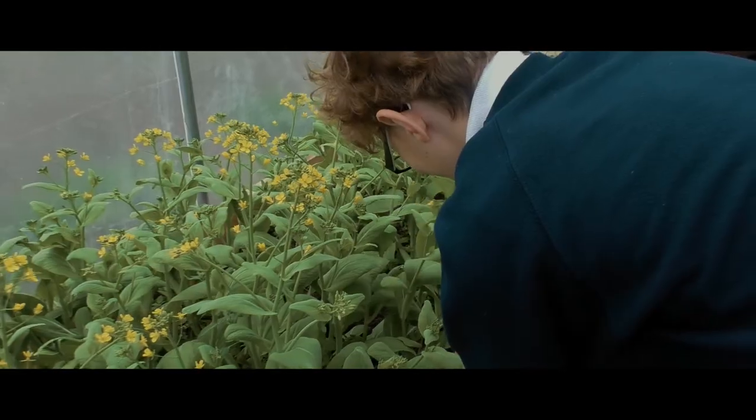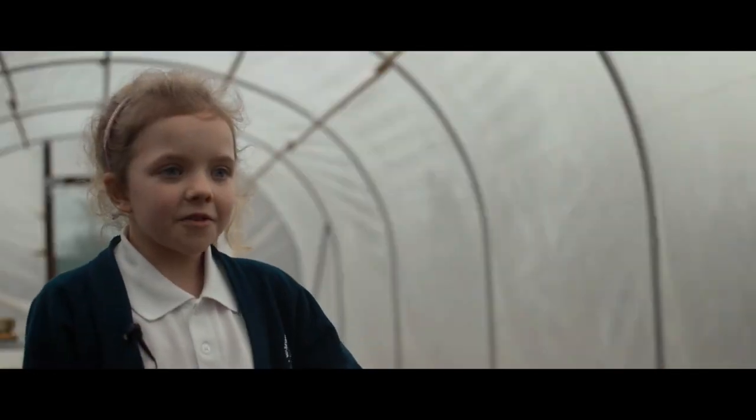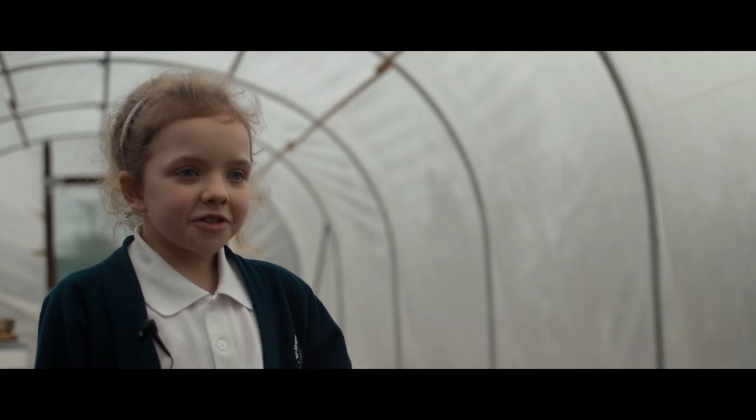We decide where we want the plants and we get them out and put them where we want them and we watch them grow every day. There needs to be a real focus on children's health and wellbeing and how we as a school can really have a positive impact on that. This project that we're involved in and the work that we do in this school does have that positive impact.